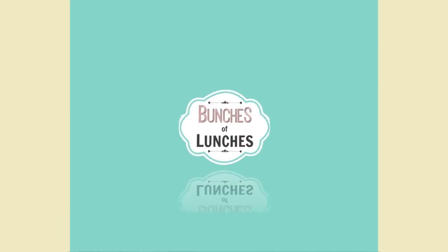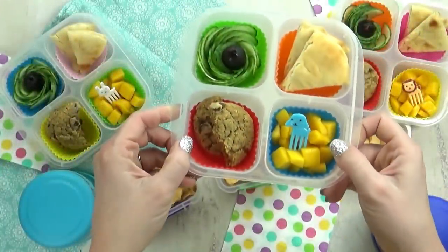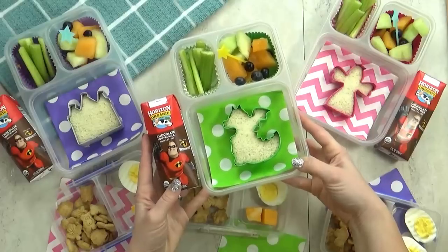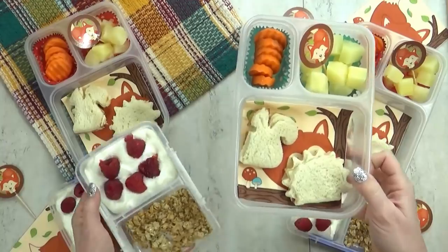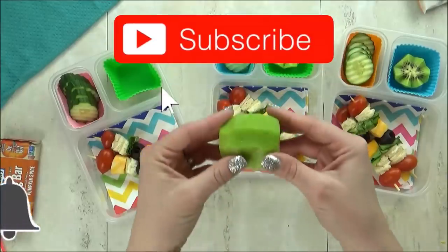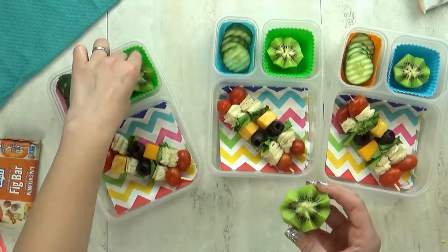Hi Fudgies, it's Jennifer with The Family Fudge and welcome back to Bunches of Lunches. This week I'm using some fun new containers, sharing hot lunch ideas, and some interesting combinations. If you're new to this channel, I invite you to like, subscribe, and hit that notification bell so you don't miss out on any of our new videos. Now let's get started.